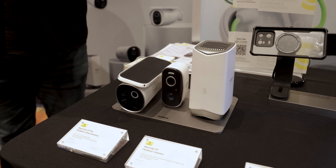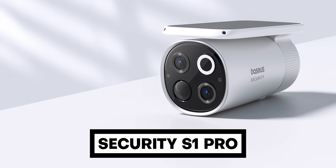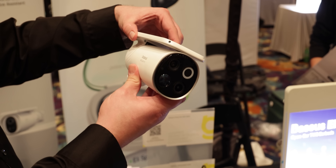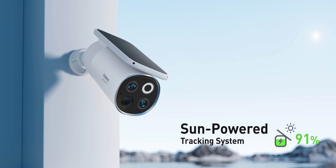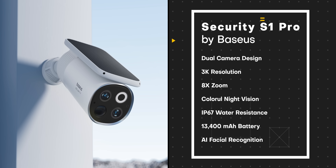If you're looking for some new outdoor security cameras, Bacius is coming out with a new wireless one called Security S1 Pro. The reason it caught my attention is because it has a built-in solar panel on the top that automatically rotates towards the direction of the sun, so it gets the most possible power no matter what time of the day it is. Plus, it has a dual camera design with 3K clarity, zooms up to 8X, colorful night vision, IP67 water resistance, 13,400 mAh of battery, and AI facial recognition to identify intruders. Overall, it seems like a great camera.